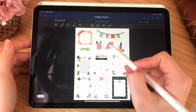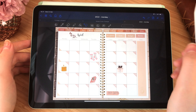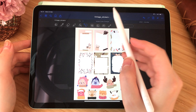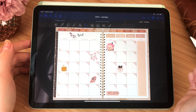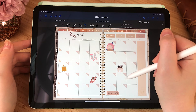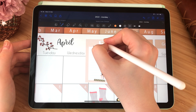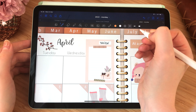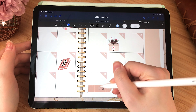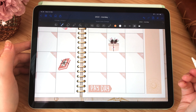I added some notes about paydays and birthdays. Apparently I didn't like how I wrote the payday sign because I rewrote it several times. I added some more stickers, some washi tapes, and some book stickers to inspire me to read more. By the way, all the items you see in this video are available in my shop — the link is in the description below — and all items are 70% off right now if you use code SPRING.